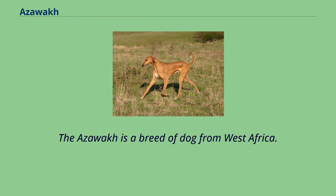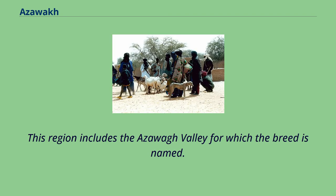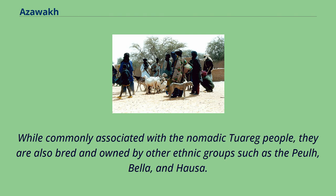The Azawak is a breed of dog from West Africa with ancient origins. It is raised throughout the Sahelian zone of Mali, Niger, and Burkina Faso. This region includes the Azawa Valley for which the breed is named. While commonly associated with the nomadic Tuareg people, they are also bred and owned by other ethnic groups such as the Pule, Bela, and Hausa.